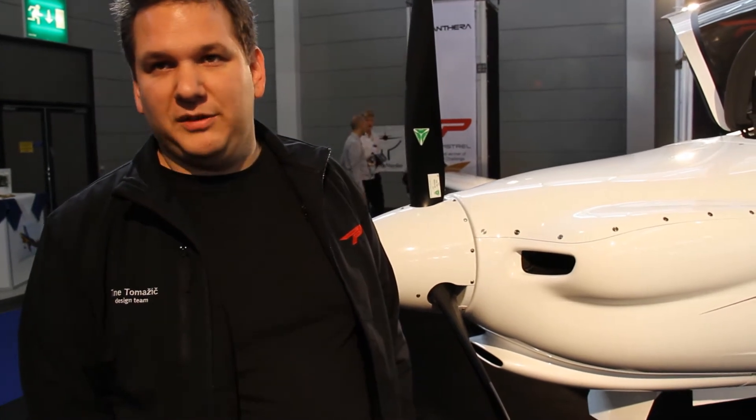Obviously, Pantera is a very sleek, well-packaged aeroplane, but the aerodynamic features extend far beyond this outside shape or the overall major lines which you notice immediately. Lots of attention was paid to the front of the aeroplane to minimize cooling drag.